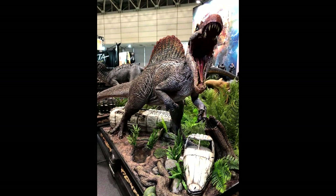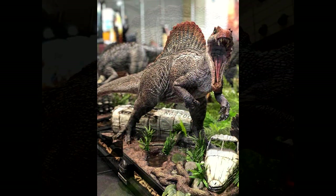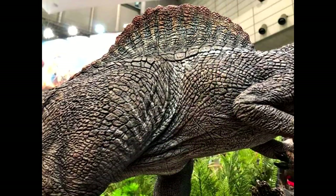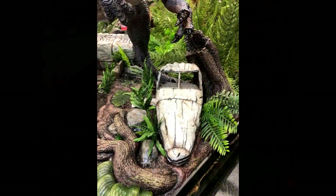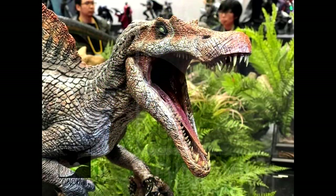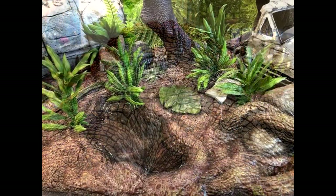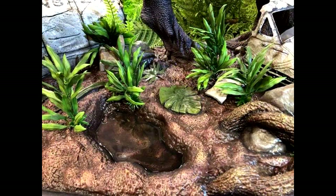Something that a lot of people were really highly anticipating is the Prime One Studio Spinosaurus. I think the base is amazing — having the downed airplane and everything. The Spinosaurus itself looks quite beautiful, but at the same time I feel like maybe there's something a little off about it — maybe the teeth are too small or something. The paint job looks incredible but the actual model itself seems just a little bit off.